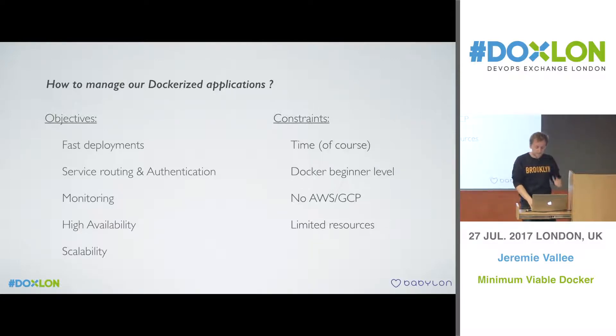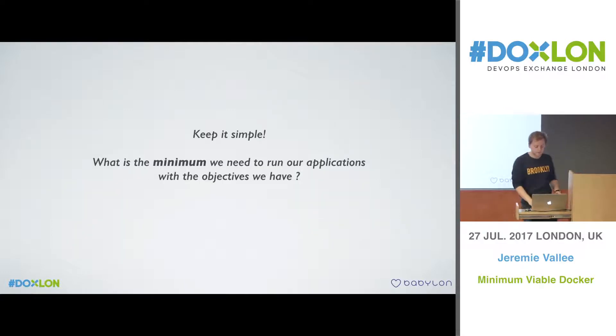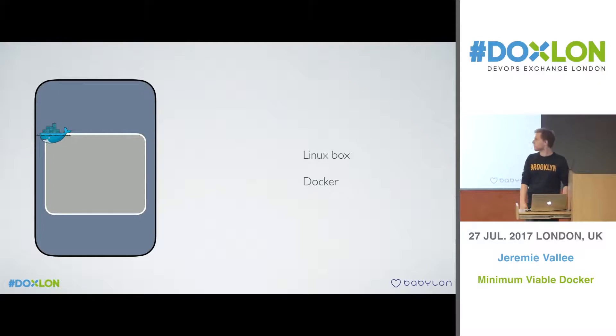We decided to start from scratch and keep it very simple. What is the minimum you really need to run Docker applications? The basics: you need a Linux machine, you need Docker on it, and then you install and deploy your application there — running your first application within Docker on that box.